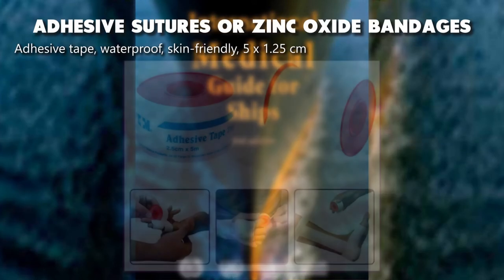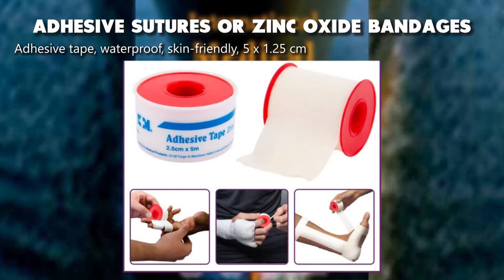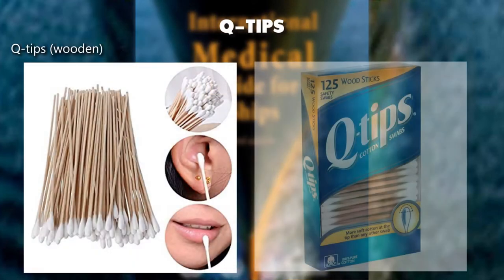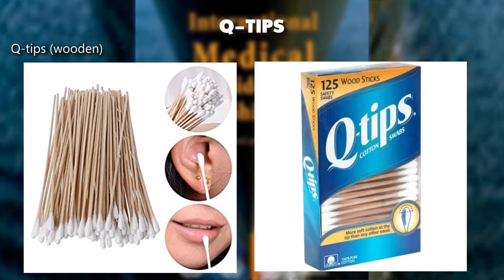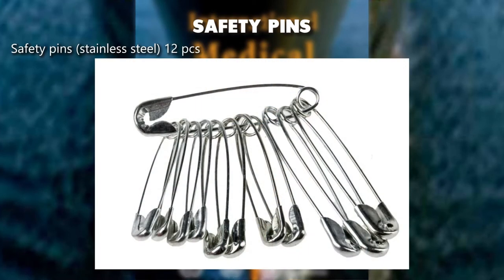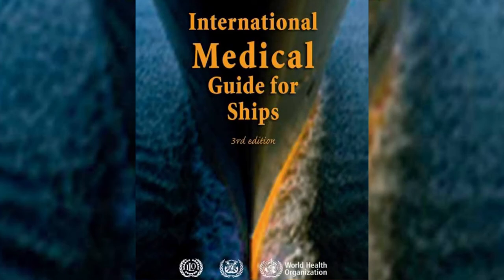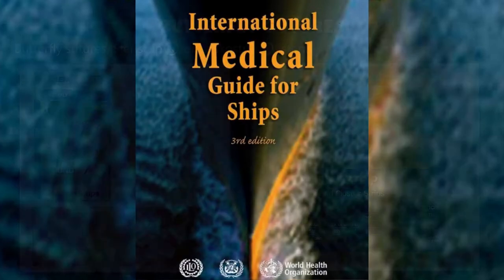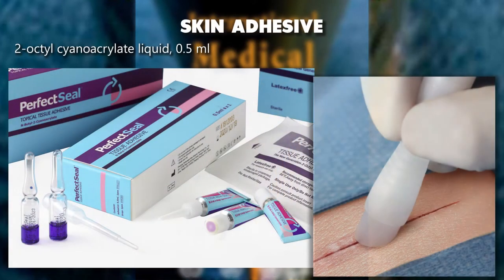Adhesive tape waterproof, skin friendly, 5 by 1.25 centimeters. Q-tips, wooden. Safety pins, stainless steel, 12 pieces. Butterfly sutures — Steristrip or Leukostrip, sterile. Skin adhesive 2-octyl cyanoacrylate liquid, 0.5 milliliters.